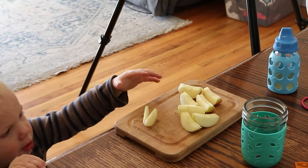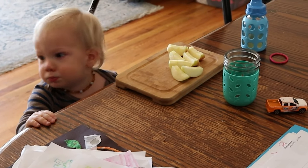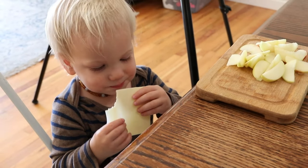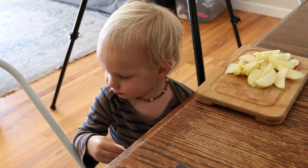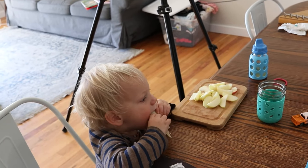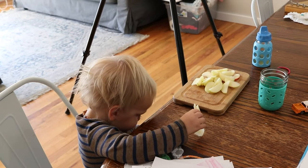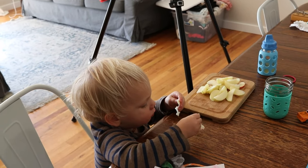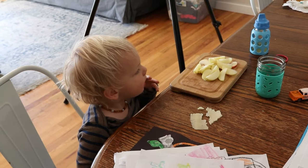We introduced fruit after he turned a year and he did just fine. Whenever we have something sweet like fruit, whenever possible we like to pair it with something that's fat and protein. So I like to include cheese along with fruit oftentimes. I fully realized that when we're eating these apples and cheese at this time of day — mid to late morning — this is probably going to fill him up enough to where he's not going to be super hungry for a lot of lunch. And that's okay. I just always try to keep that in mind and make sure any snack food is something that could also pass for somewhat of a meal.